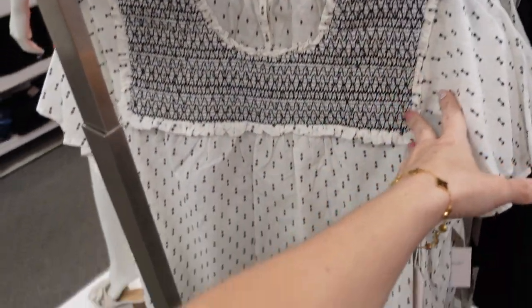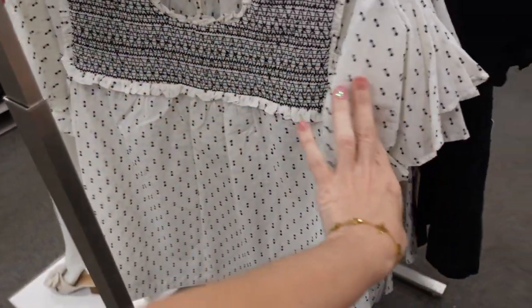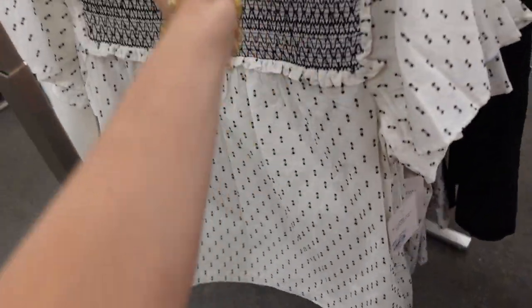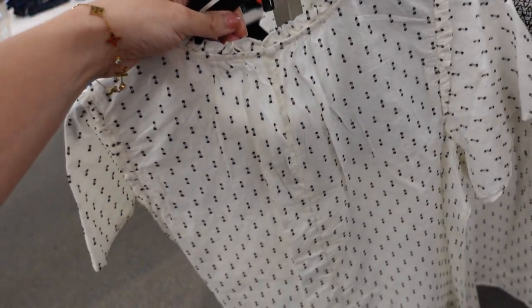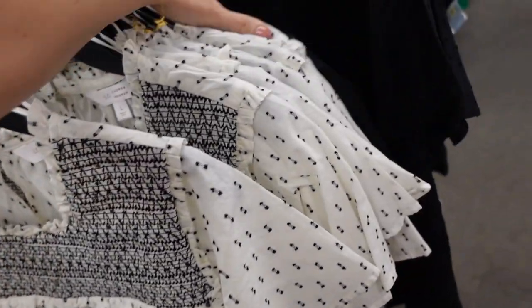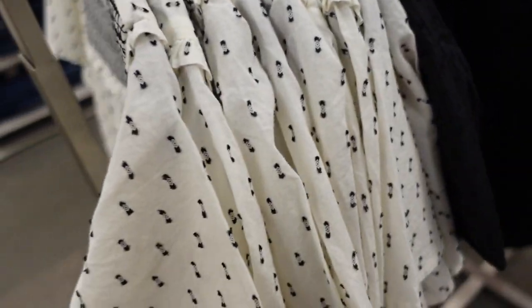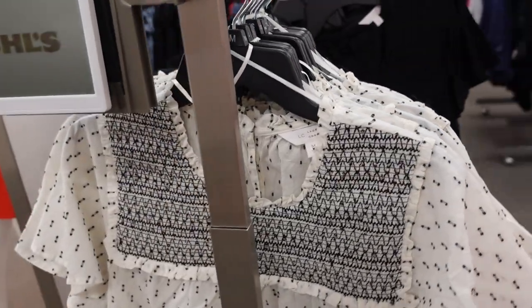New embroidered top from Lauren Conrad. This one has that higher neckline with a flutter sleeve and seam detailing — the sleeve has embroidered detail, it's a little bit different. Comes in white and black, and also solid black. Regularly $48.